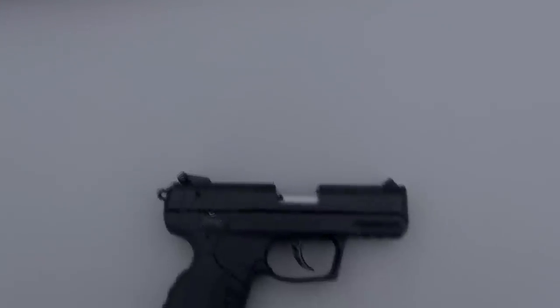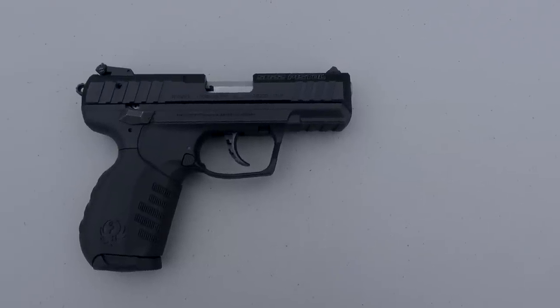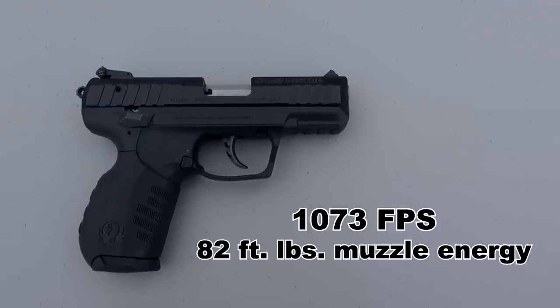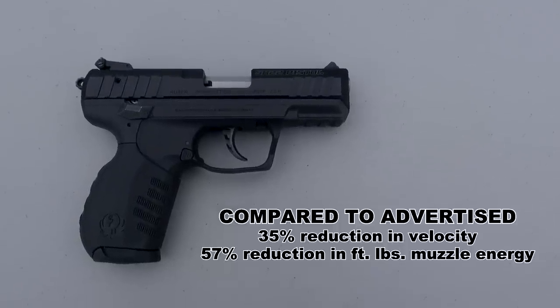What's going to happen when you drop down to the handgun, which is our focus of this video — the 3.5-inch barrel Ruger SR-22? The 10-shot average here drops all the way down to 1,073 feet per second. That is a 35% reduction in muzzle velocity.